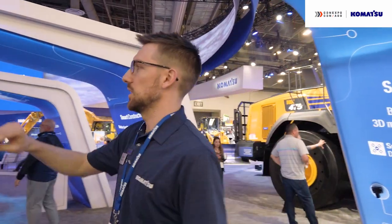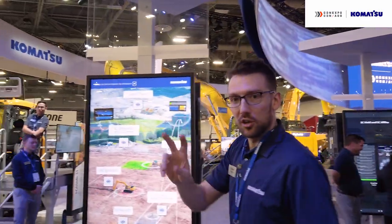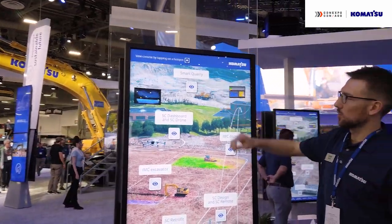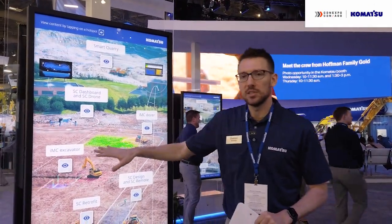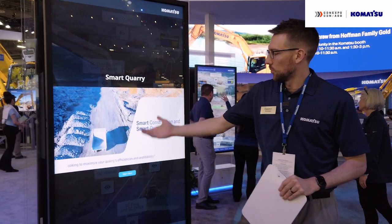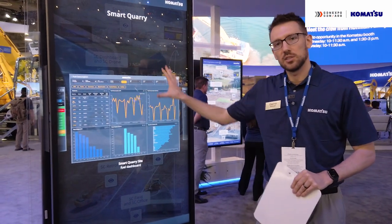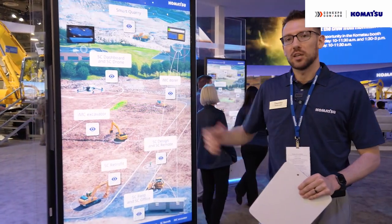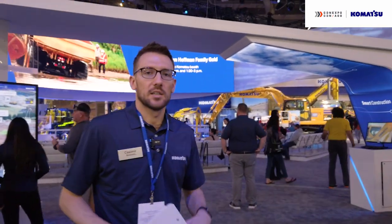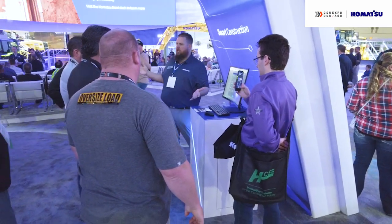We're also showing customers and attendees these interactive screens where they can go down different journeys of various solutions, whether it's smart quarry, smart construction, or the IMC 2.0 machines with our excavator and dozer. Customers can click on the eyeball to get more video information, and subject matter experts can walk them through additional material and dashboard pictures on these screens. We also have a computer station at the booth where we're able to help schedule consultations following ConExpo and perform software demos.